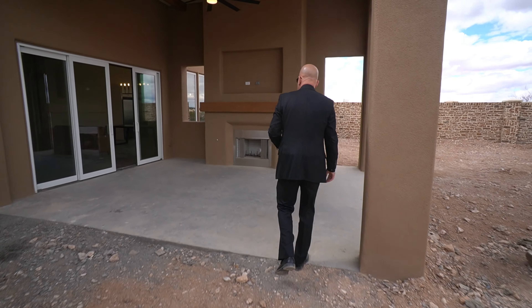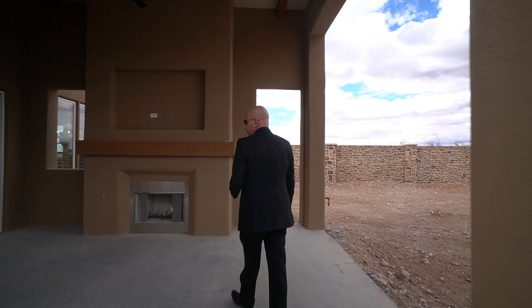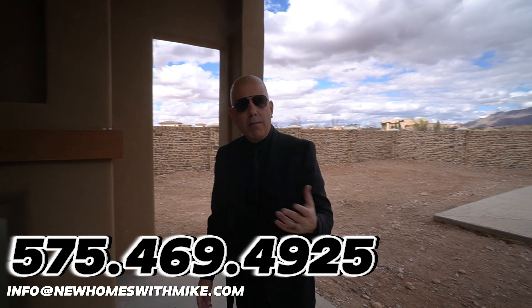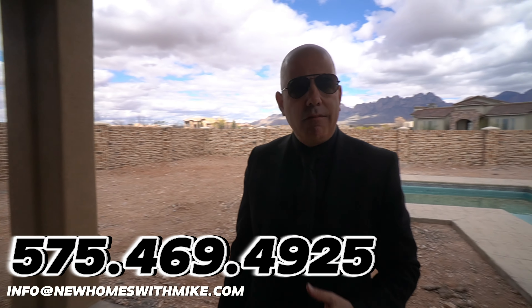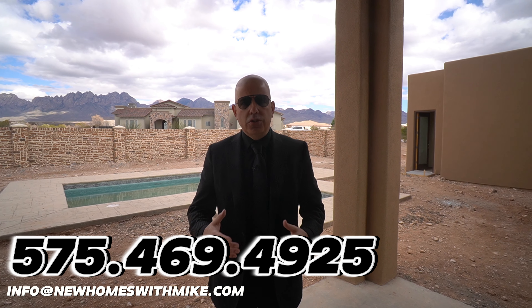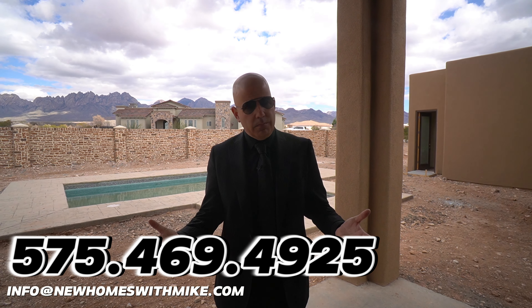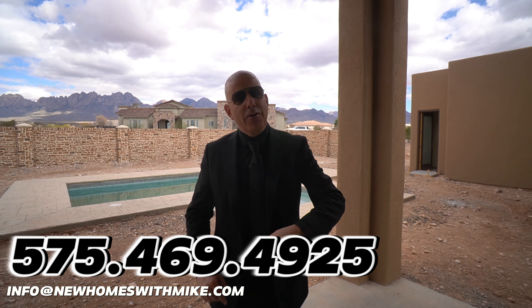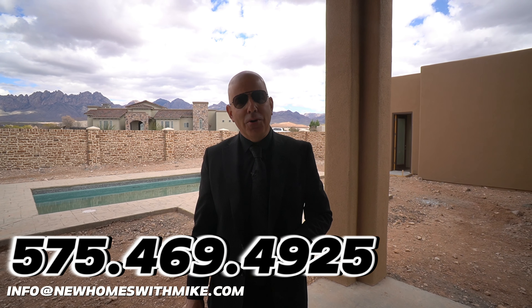Amazing home today, folks. I want to thank everybody for joining us today. If you have any questions about real estate, you're looking to move out here, or you're ready to start looking for your next home, give me a call. I'm always available and I always look forward to hearing from you. Thank you so much and have a wonderful day.